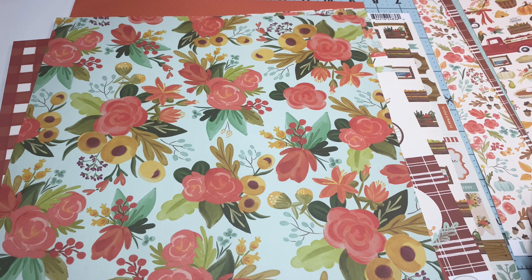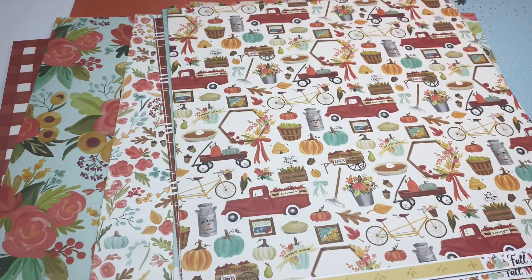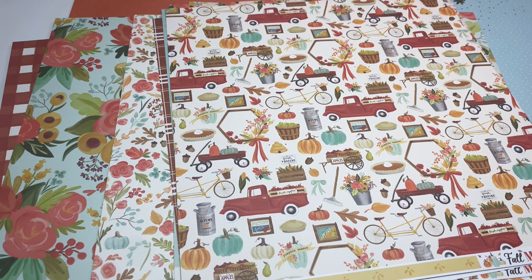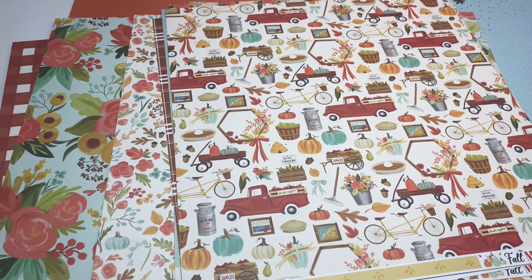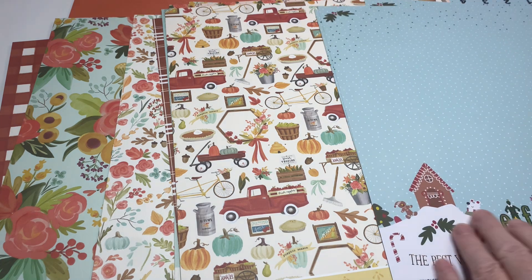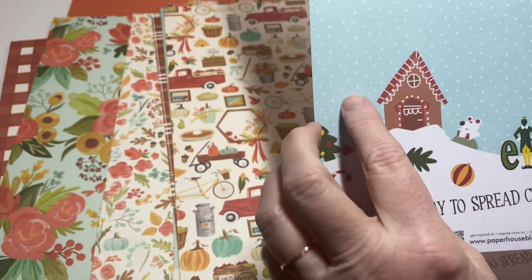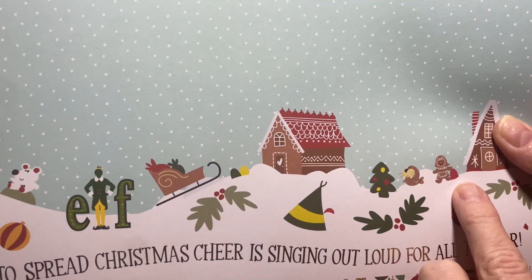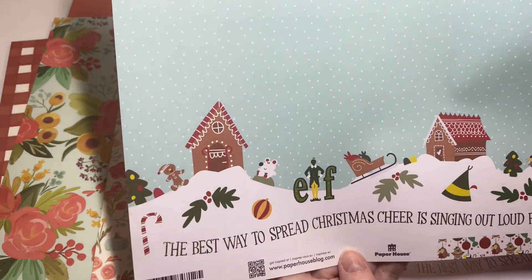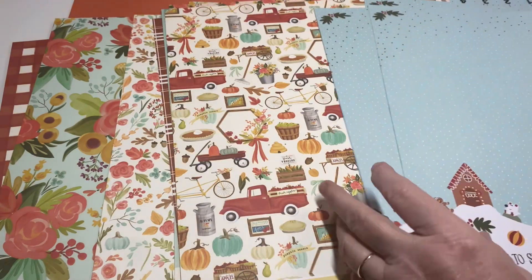That is it for the haul — I did good! I do have another order from Scrapbook.com coming. I'm hoping it gets here by Wednesday or Thursday and I'll definitely show you, because I'm so excited about it. I'll give you a hint — it is Christmas! Y'all know I love love love Christmas. Look at this guy — how cute is this! I'm gonna dig through all my papers and see if I have enough to make a little Christmas album out of the elf paper.